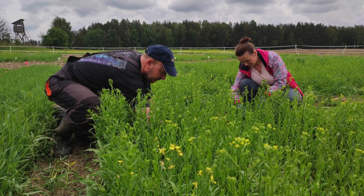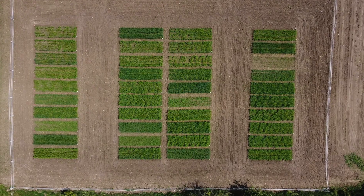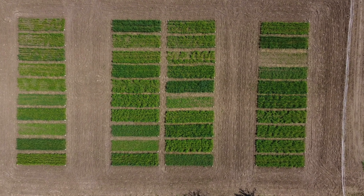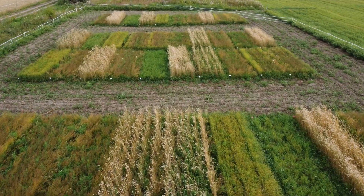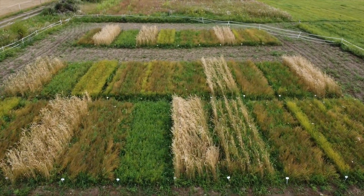We would like to cultivate Camelina with different crops usually used in organic farming, like spelt wheat, pea, lentil, flax, buckwheat, and so on.